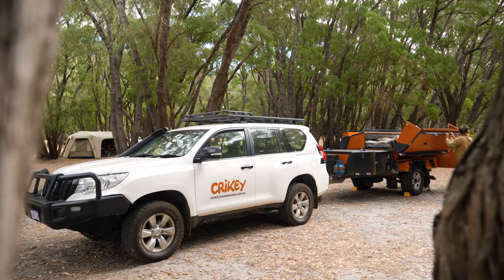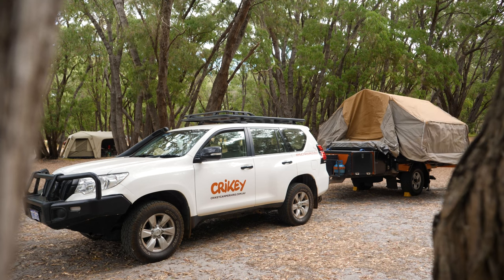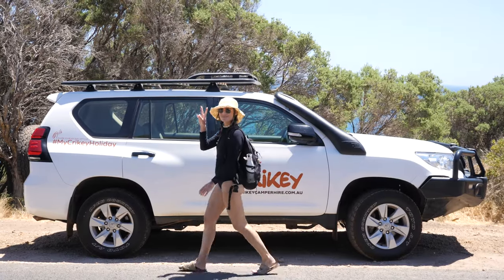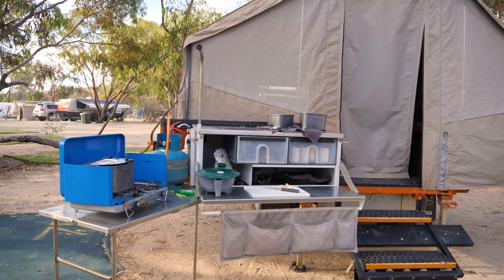You can just pull up to a campsite, unhook the trailer, set up your tent site, and then go off exploring with the four-wheel drive for the day. That's what we've done pretty much every day on this trip and we've just had the most amazing time. It's been so good to come back to camp with everything all set up and not have to set up our tent every time.